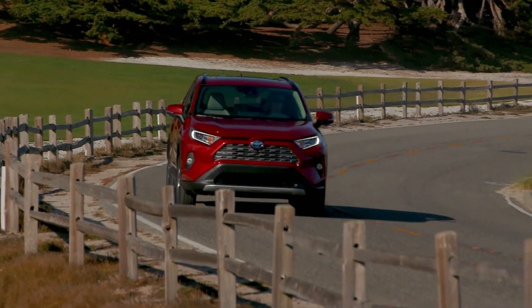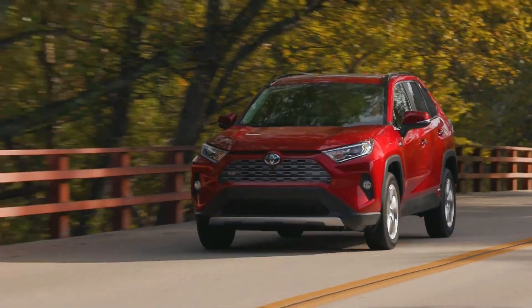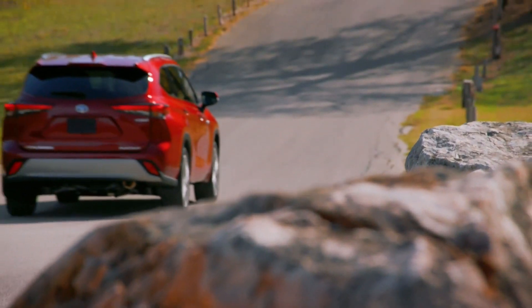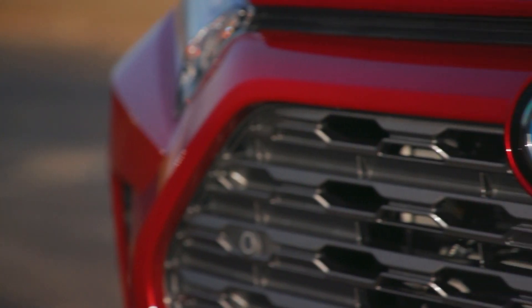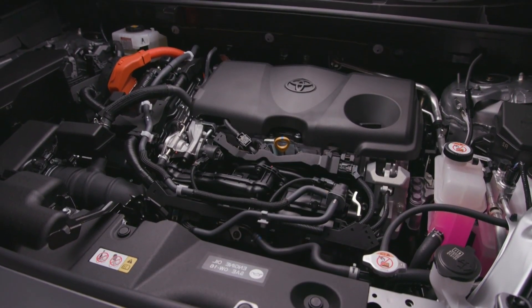Be sure to consider resale value too. As fuel prices increase, non-hybrid vehicles which use more gas will become less desirable. This means that the upfront cost of a hybrid car today may be offset later by higher resale value when you sell it or trade it in.